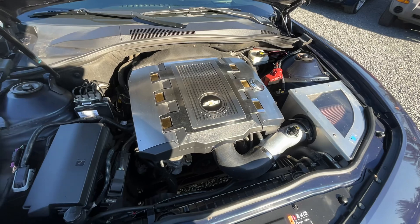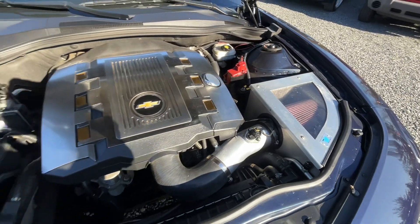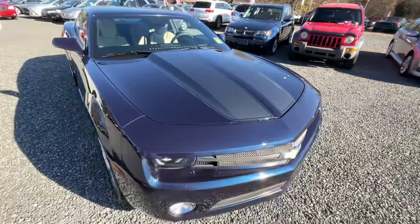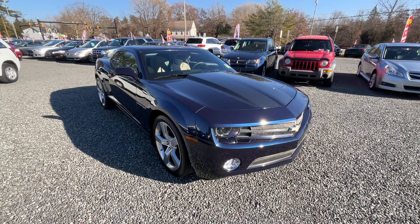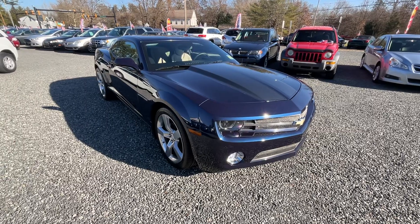Motor sounds fantastic. Someone added a cold air intake — really nice upgrade. Sharp, sharp car, standing tall. I appreciate you guys watching the video, hit like, hit subscribe, and we'll get to see the cars as they get listed. Appreciate it.